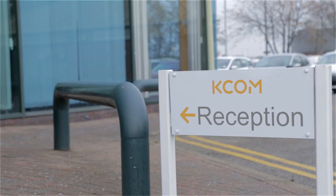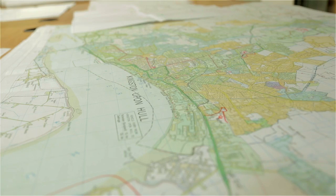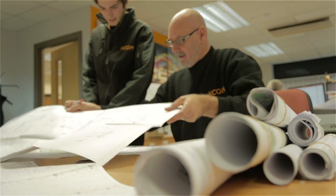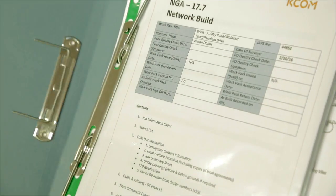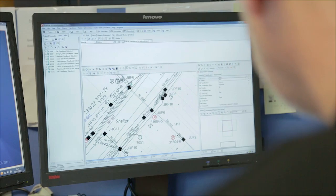Everything starts at our Salverson Road office where our engineering department is based. Here, our planning team identify potential rollout areas based on which ADSL areas have low speeds and faults. These areas are then broken down into what we call a job pack area, which usually contain up to 800 properties. These job packs are named and passed to our project team to create a program of activity. They are then allocated to a planner who surveys the requirements and designs a plan of action.